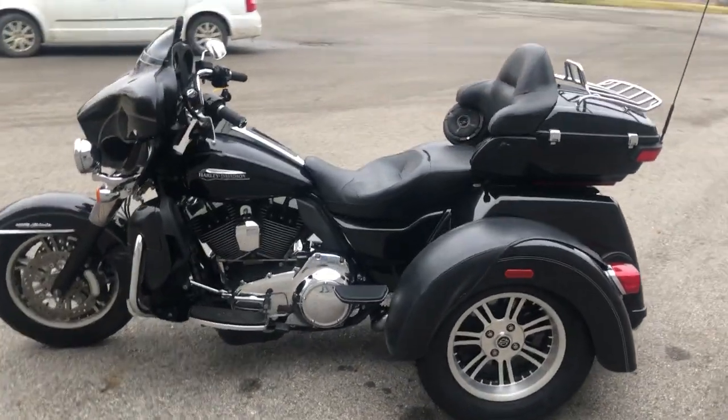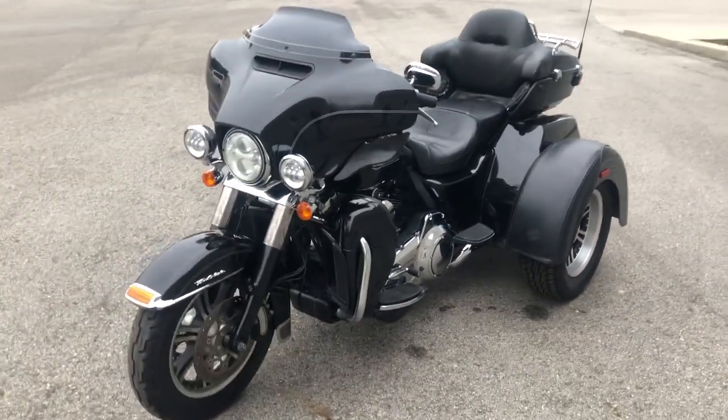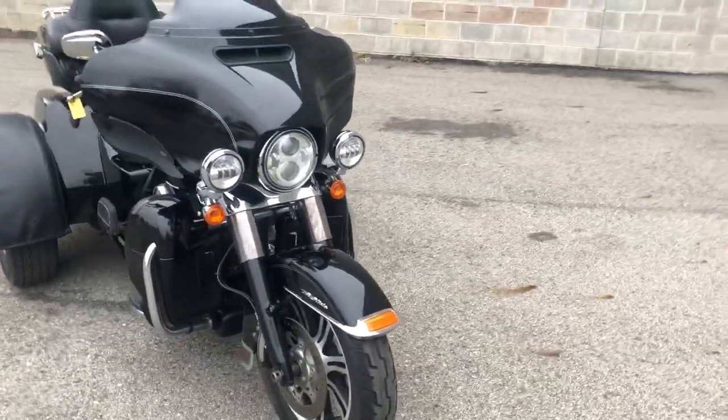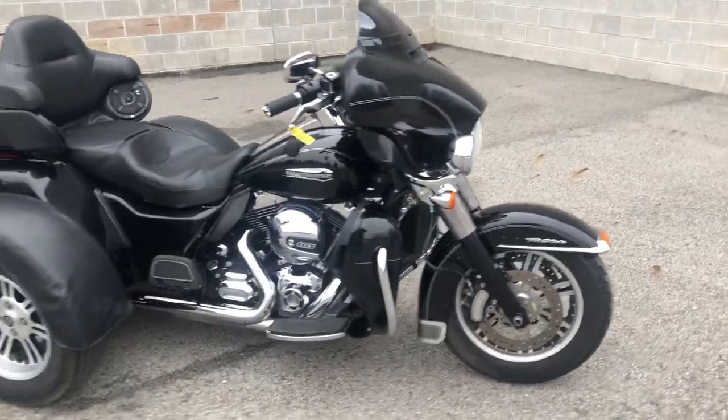It's just been serviced at the dealership, inspected, all fluids changed. This trike is certified and warranty available. You can buy it with confidence. Give us a call at 810-648-9500 or visit our website ApprovalPowerSports.com.